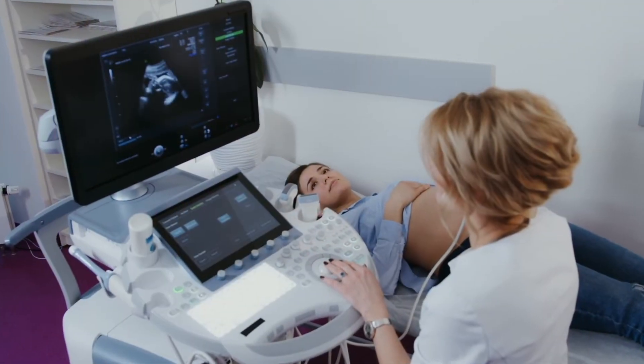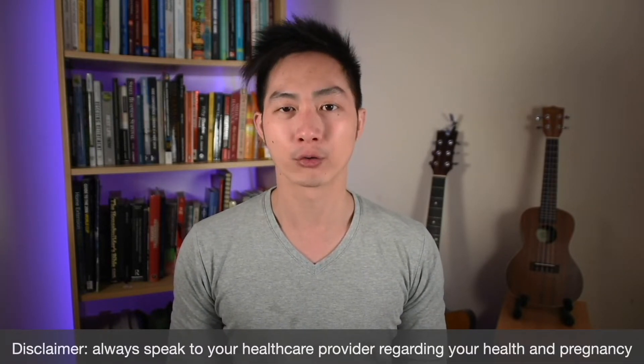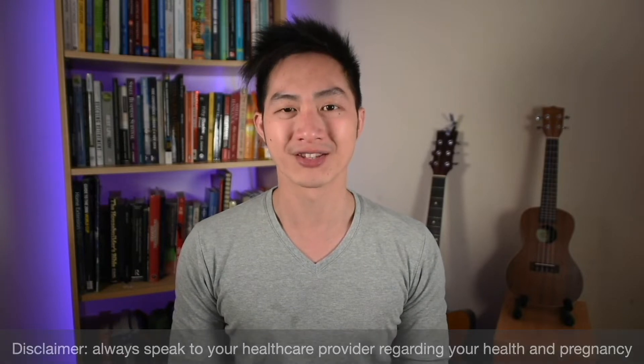Having an ultrasound scan during pregnancy is often a joyous experience. At the end of the session you may receive a scan report, and often these reports contain medical jargon which is very difficult to understand. Hi, I'm Nate and today we'll be talking about growth scan reports to help you better understand them.